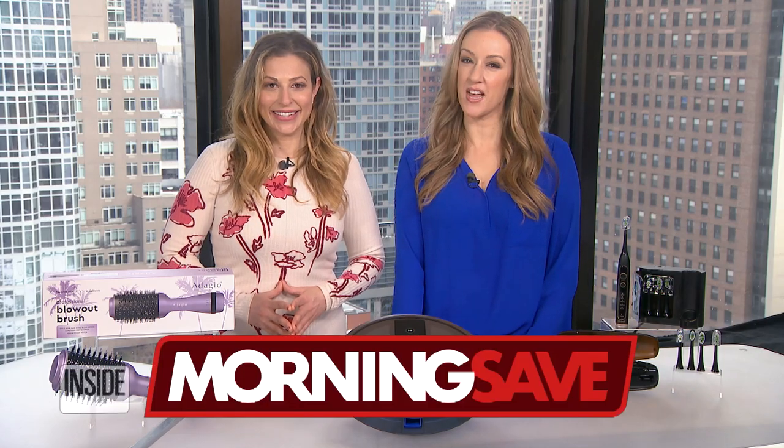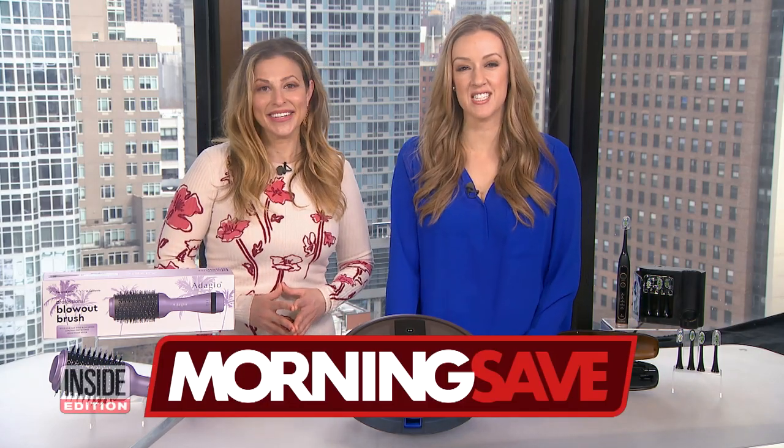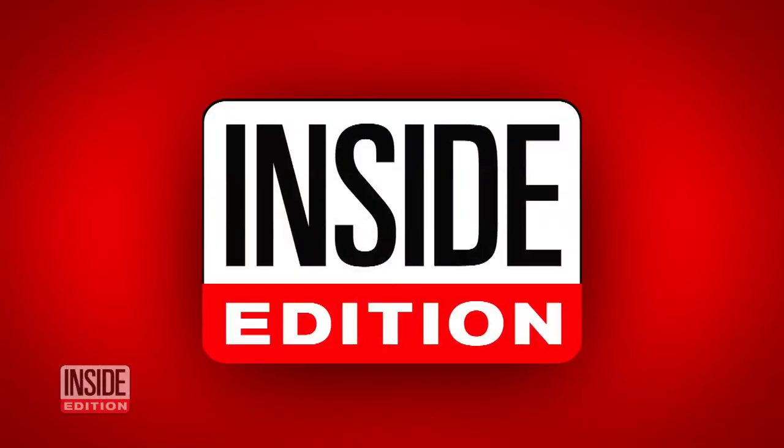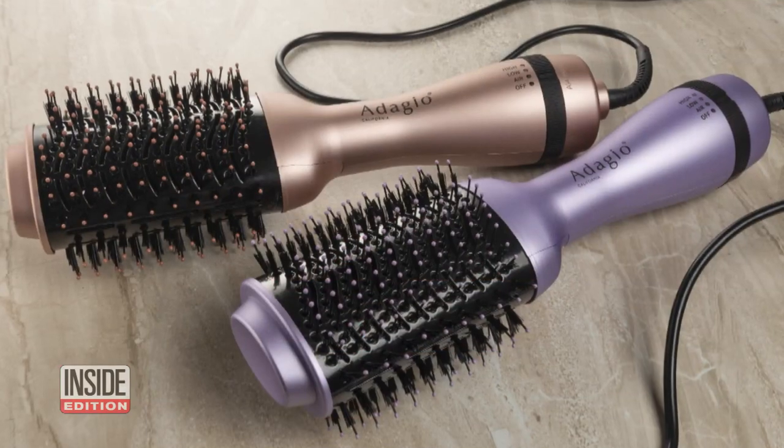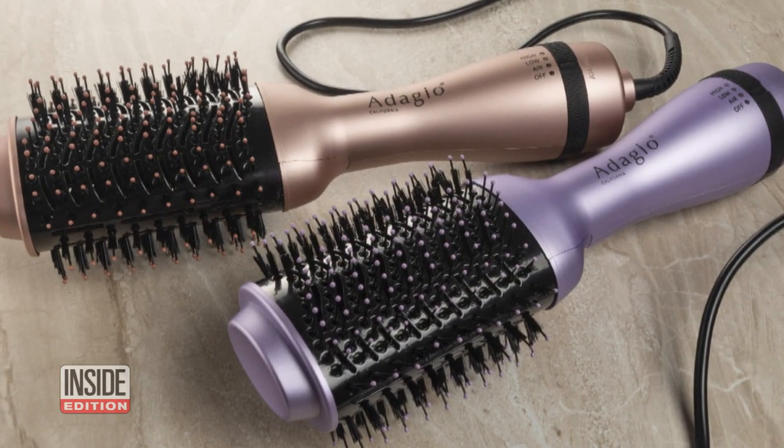We've teamed up with MorningSave.com and their lifestyle expert, Valerie Greenberg, who's next to me and ready to share some amazing inside deals at those deep discounts. First, we're talking about the Adagio Professional Blowout Brush in Metallic Lavender or Rose.